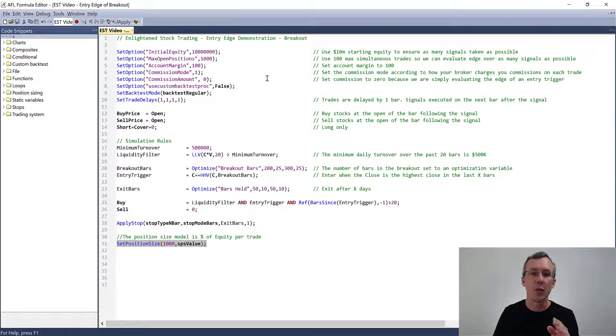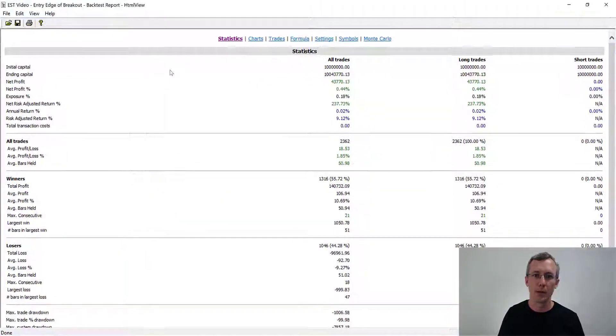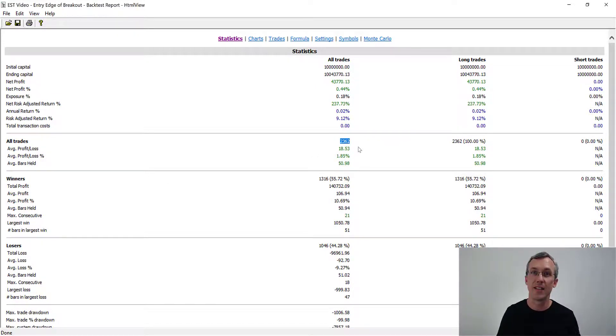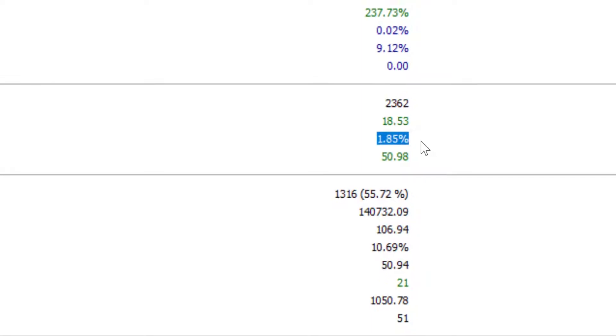I just ran the default settings — testing a 200-day breakout and holding for 50 bars with no other rules. Coming back to AmiBroker, I'll click on the report tab. You can see it took 2,362 trades, and the average profitability of those signals was 1.85%. This is huge — it shows that just buying at a 200-day high and holding it for 50 bars has a positive edge. There is no stop loss, no exit rule, no fancy filtering, no index filtering, no worrying about bull or bear market. Just buying a 200-day highest high breakout has a positive edge over 50 days.